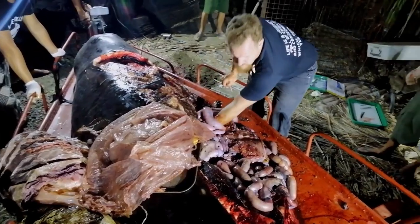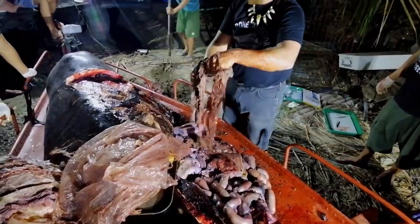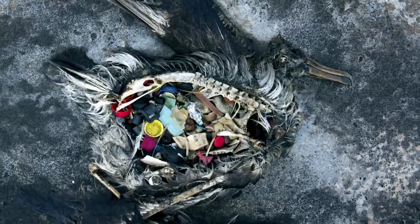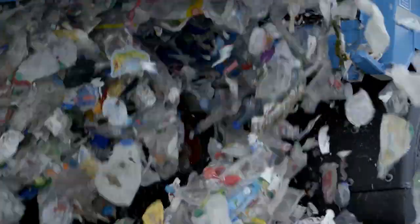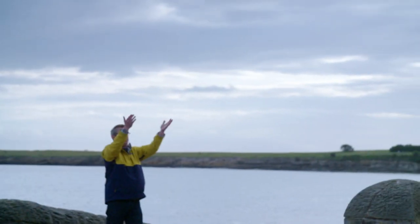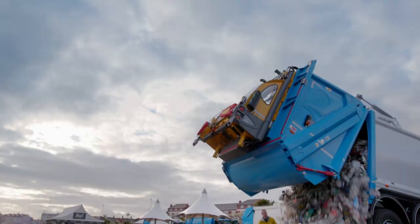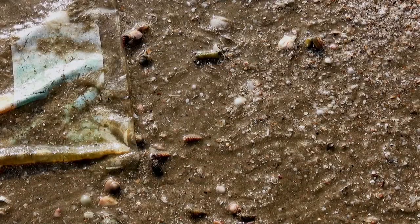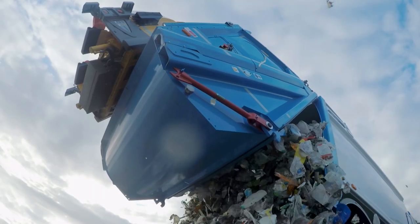Kilos of plastic are being found in the stomachs of whales. Seabirds are starving as their bellies fill up with it. Large bits of plastic are gradually breaking down into tiny microplastics, which enter marine creatures and pass on up the food chain.